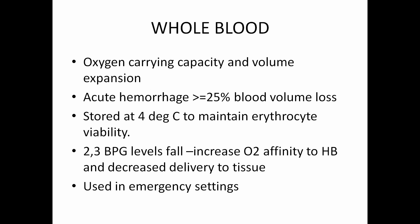Coming to whole blood, whole blood mostly has a better oxygen carrying capacity and is used for volume expansion. It is mostly used for acute hemorrhages, mostly traumatic loss of blood — loss of more than 25%. It is usually stored at 4 degrees Celsius to maintain erythrocyte viability. The longer or older the whole blood sample, 2,3-BPG levels fall and hence it causes increased O2 affinity to the hemoglobin molecule and hence lesser delivery of oxygen to the tissue.